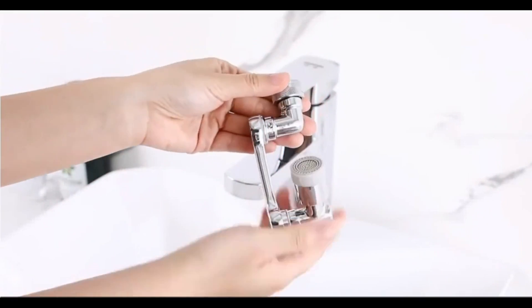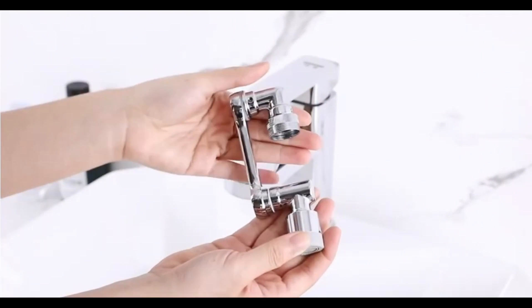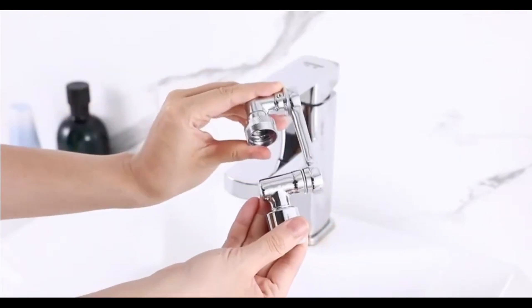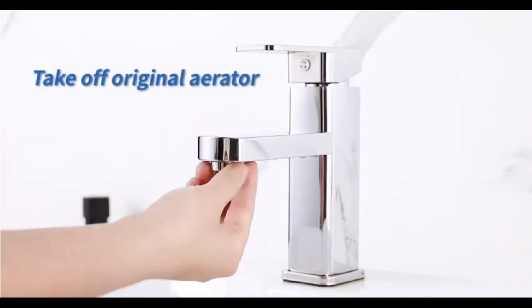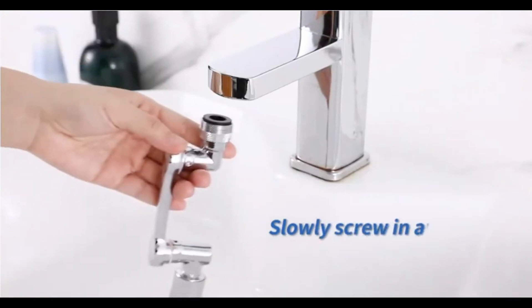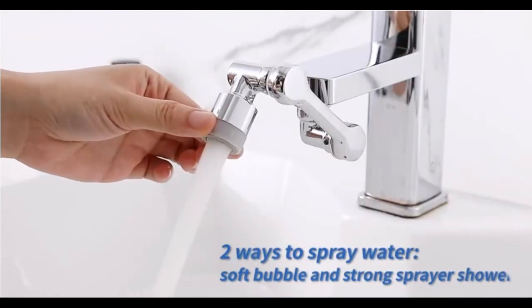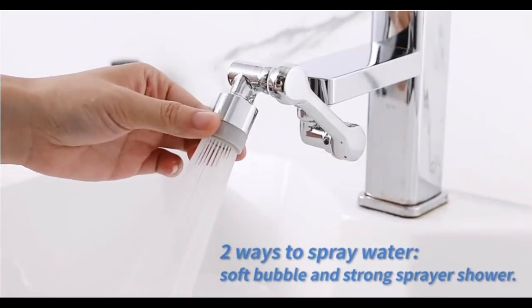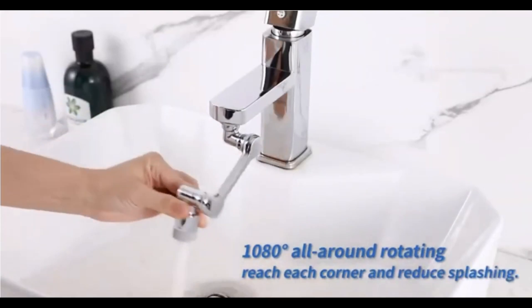Number 4: Faucet Extender. When children are 2 to 3 years old, they start to do things by themselves, like washing their hands. We buy them a stool so that they can reach the tap, but in many cases they cannot reach the handle. To make their task easier, this tap extender for children has been invented — a very practical tool, as well as fun to use, due to its child-friendly design.